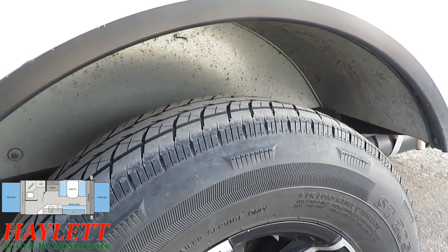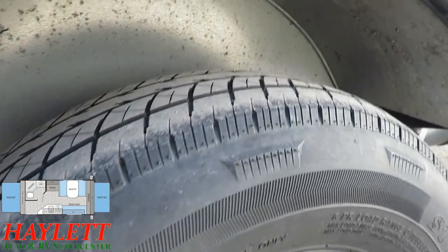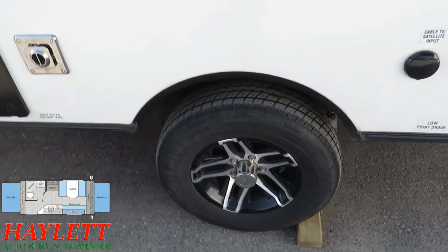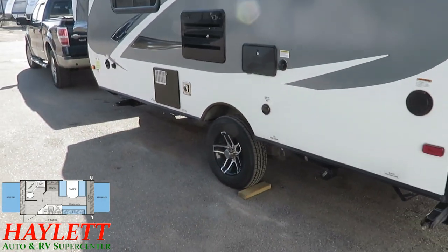None of that appears to be the case. There's no weather checking on these nice radials, and there's no irregular wear patterns. This is a galvanized steel wheel well in there, so if you have a blowout or catch some debris on the road, this thing's fine — it's in solid shape.